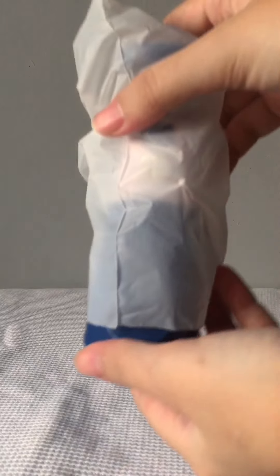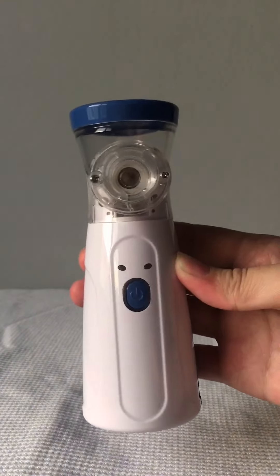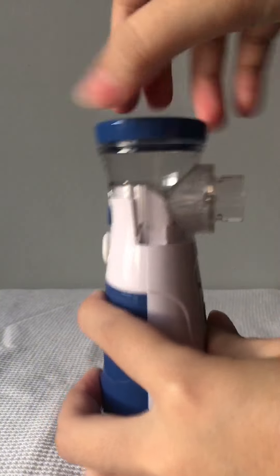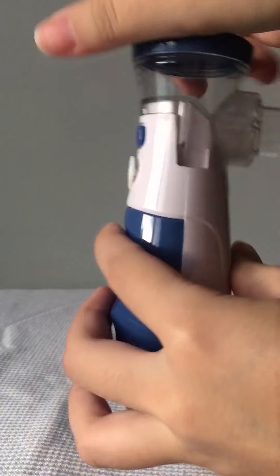Let's dive into the benefits. Number one is portability. Mesh nebulizers are compact and lightweight, making them easy to carry around and use in different settings. Their portability means you can receive treatment anytime and anywhere.